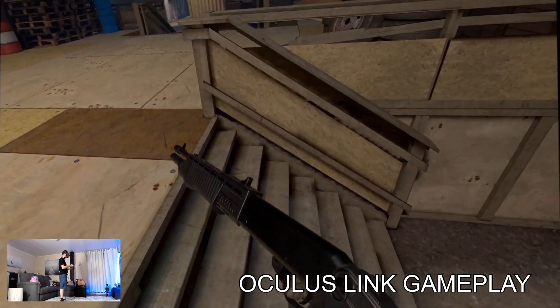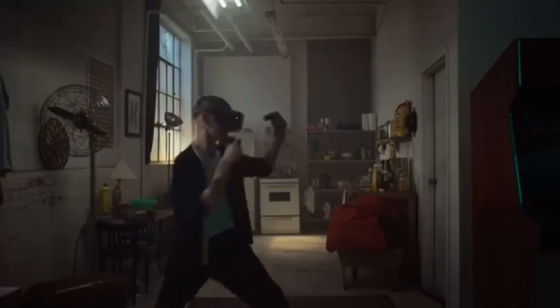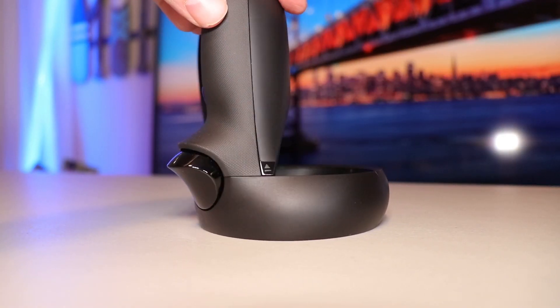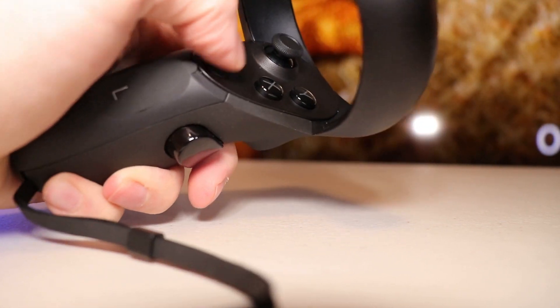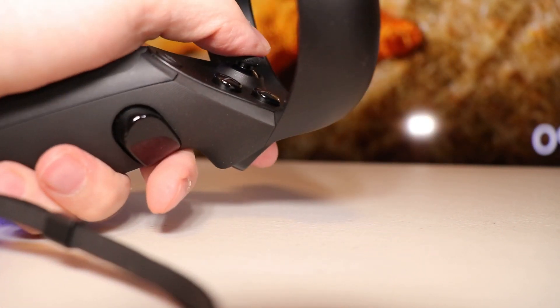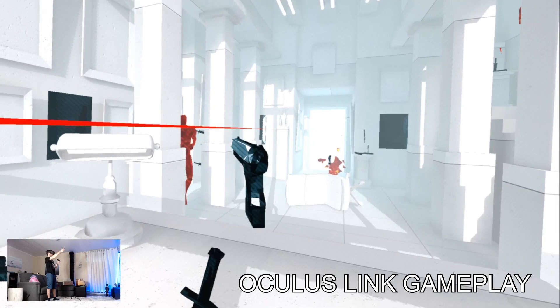A fifth reason is that the Rift S runs at 80 Hz, which is already a drop from the 90 Hz of most PC VR headsets on the market including the original Rift, but the Quest runs at only 72 Hz. I'm not sure I'm really seeing a difference, to tell you the truth, but I seem to get some more headaches on the Quest using the Link — and maybe it's just due to comfort, I don't know — but I felt better when using the Rift S. I think it's maybe more of a combination of the low refresh rate of the Quest combined with the lack of sharpness of the Link. I'll see in the future if it improves with updates.